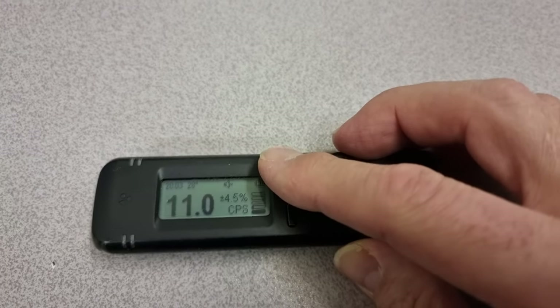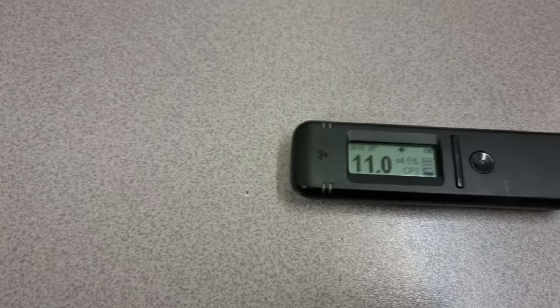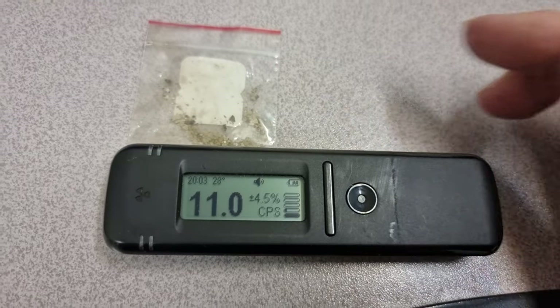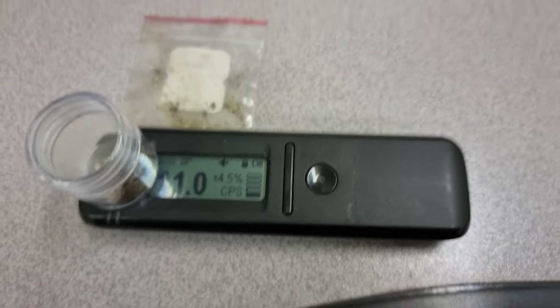So I'm going to actually turn on the speaker here so we can hear the clickiness, and then I'm going to put it on the sample of our material here and see if we get a change. We're going to throw on the top of the scintillator a little bit of that and see if we get any decent change there.